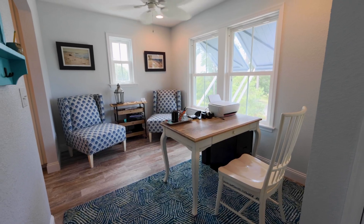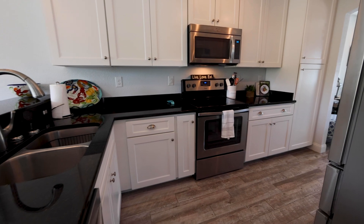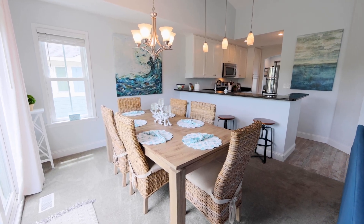Step inside and be greeted by a thoughtfully designed reverse floor plan featuring the main living, office, kitchen, and dining areas on the top level.